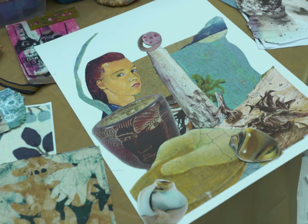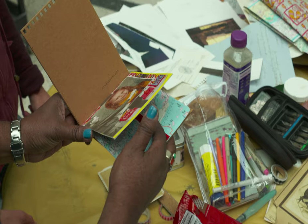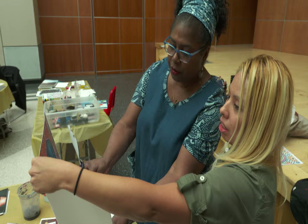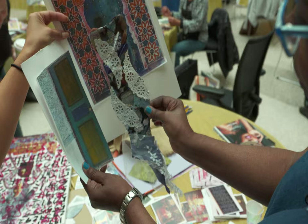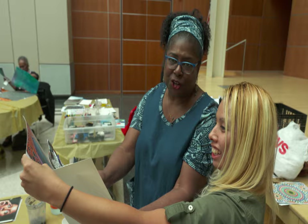I actually came on opening day to see Janet's exhibit, and then I found out she was teaching the master class. The work is incredible and inspiring, so I thought getting a chance to create with her would be amazing. It's about inspiration, about unleashing and tapping into that inner creative person, that inner light. She's manifesting her groom — this is her wedding dress, and she's manifesting her groom. And he will come.